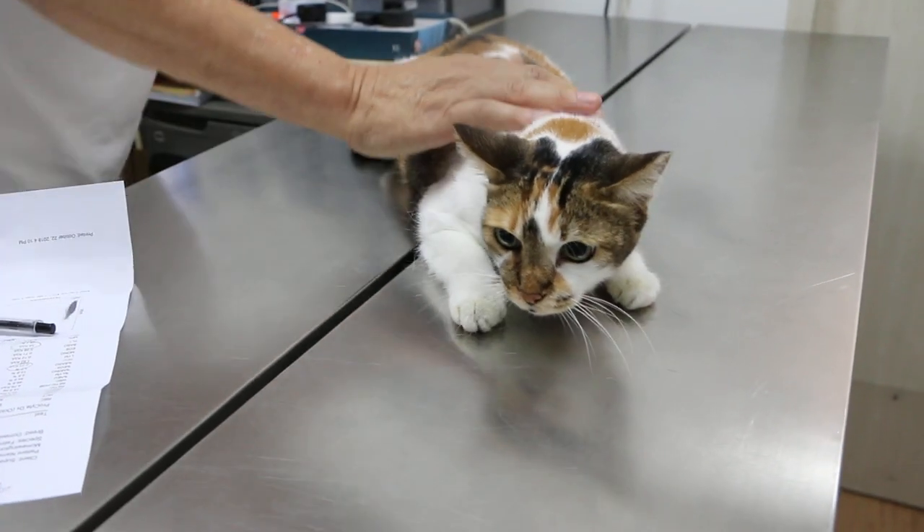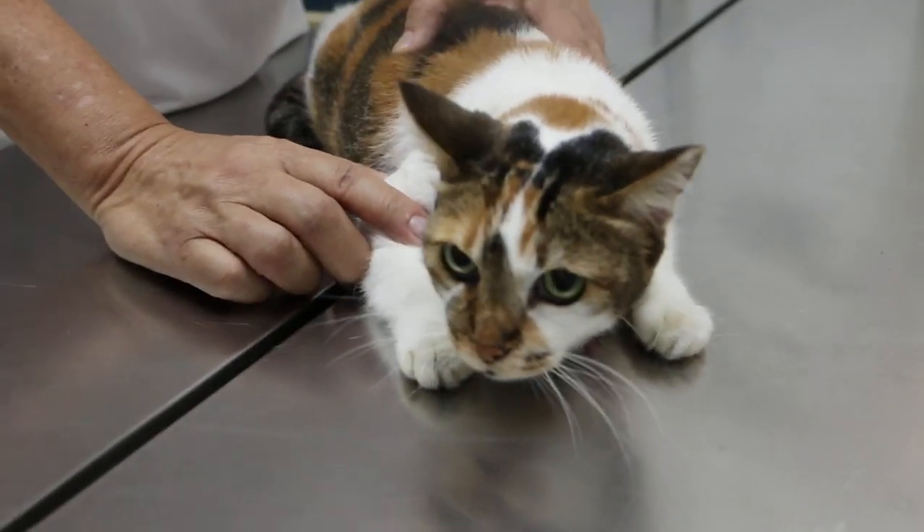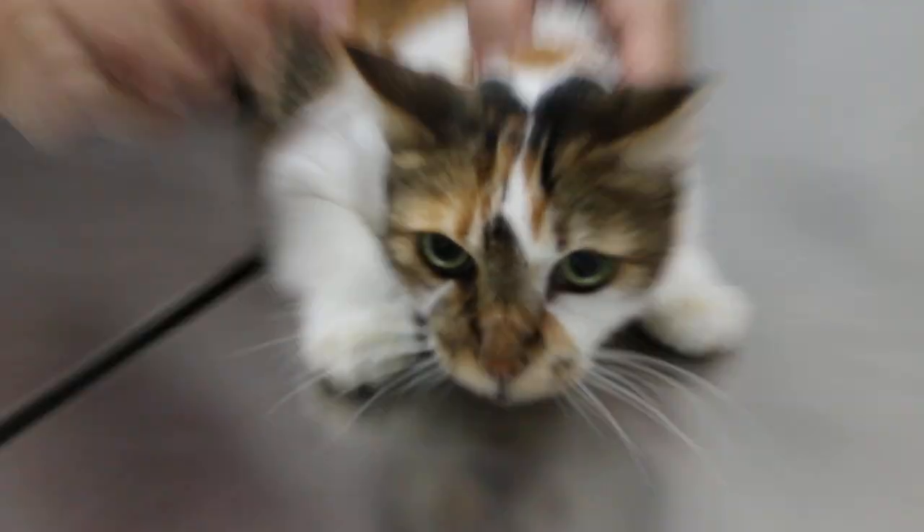25th of October 2018, Thursday. 13-year-old female spayed cat.